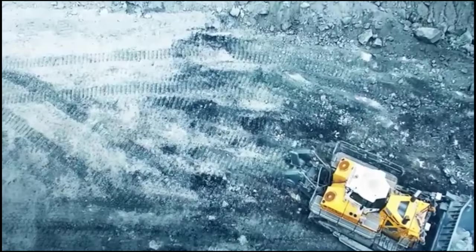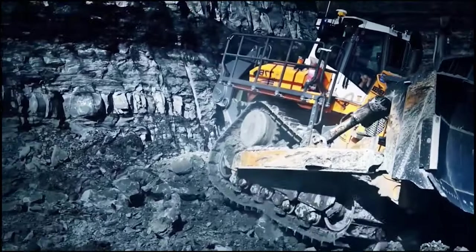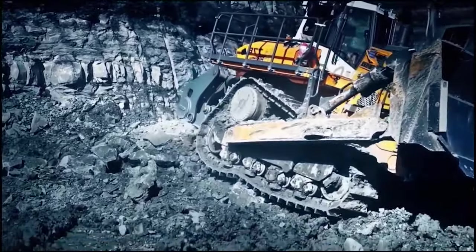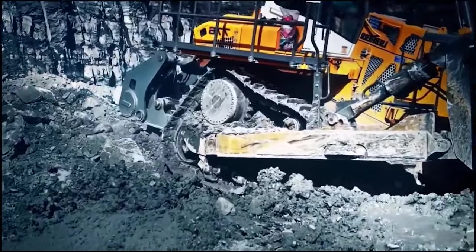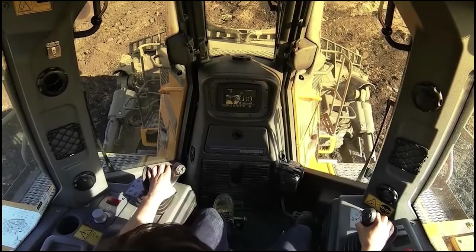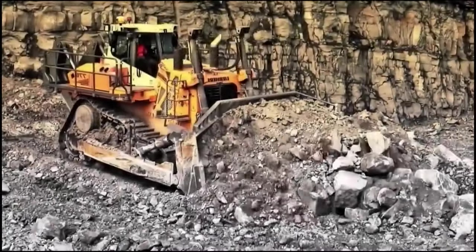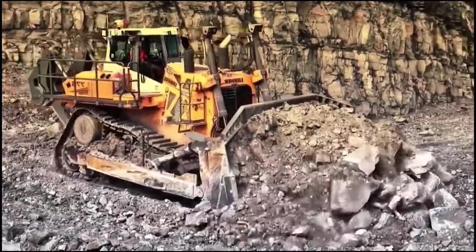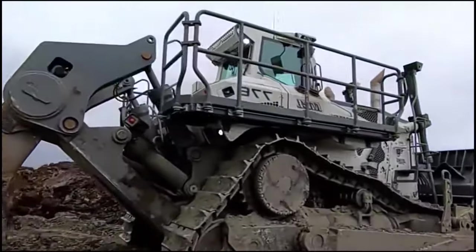This bulldozer isn't just a fortress of safety — it's also user-friendly. It's designed with intuitive controls that allow drivers to swiftly adjust settings and perform tasks. This bulldozer is a machine that doesn't just conquer mountains of earth but also safeguards those who work with it. Equipped with the latest in safety technology and user-friendly controls, it's redefining what it means to operate heavy machinery.